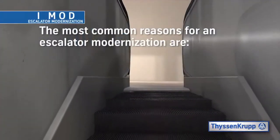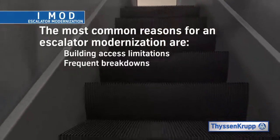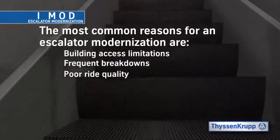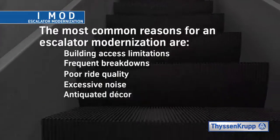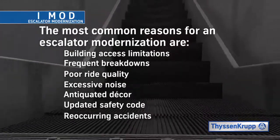The most common reasons for an Escalator Modernization are building access limitations, frequent breakdowns, poor ride quality, excessive noise, antiquated decor, updated safety code, and reoccurring accidents.